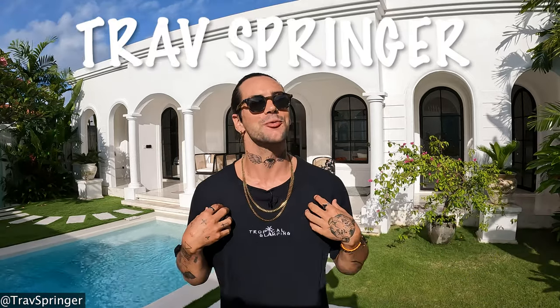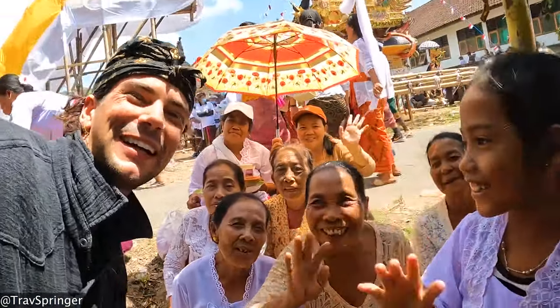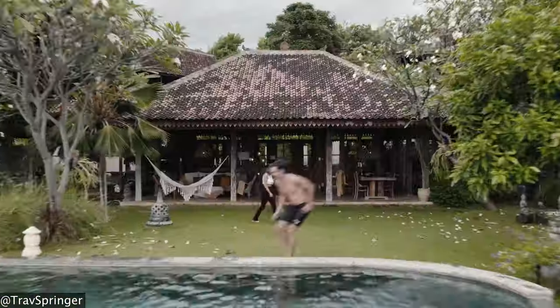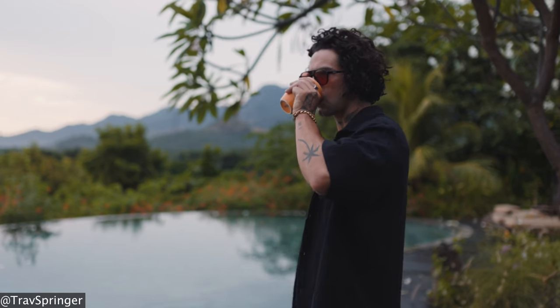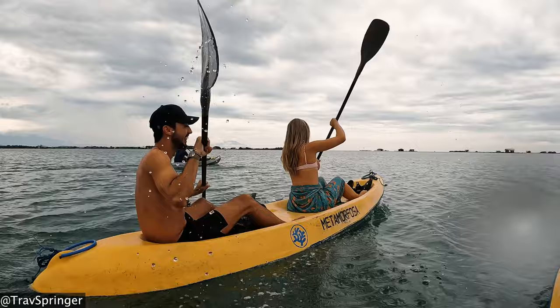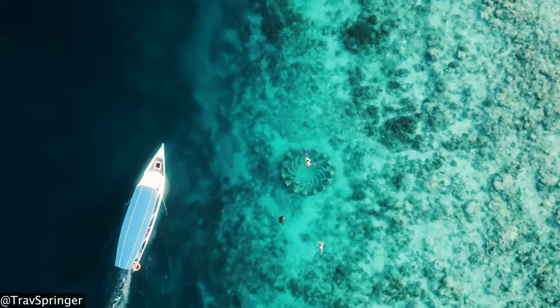If you are new here, I am Trav Springer, a South African entrepreneur expanding my knowledge on hospitality and ecotourism. I've been living in Bali for almost five years and have a great understanding of this island. I've visited over 30 Airbnbs and hotels here in Bali, done a wide range of activities, and been to pretty much all of the neighboring islands. I now want to help you plan your perfect Bali holiday.